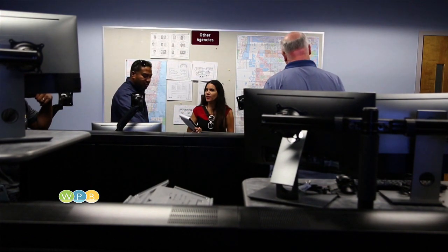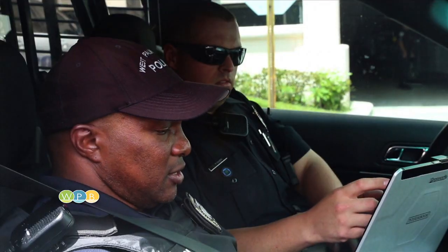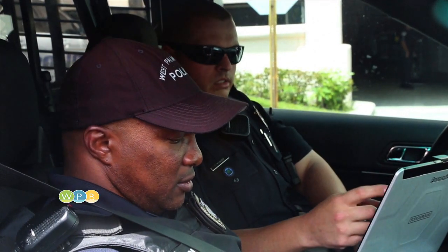is monitored around the clock by detectives and crime analysts using these computers to search for and provide information to responding officers in the field within seconds.